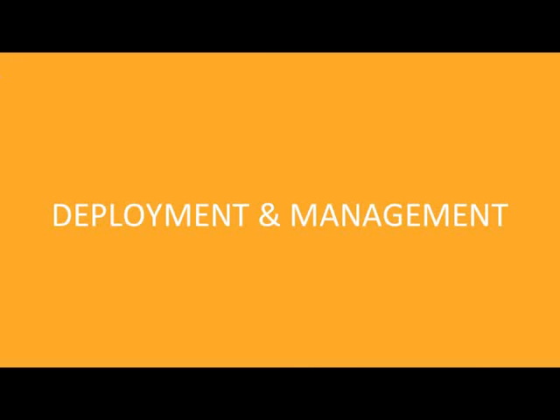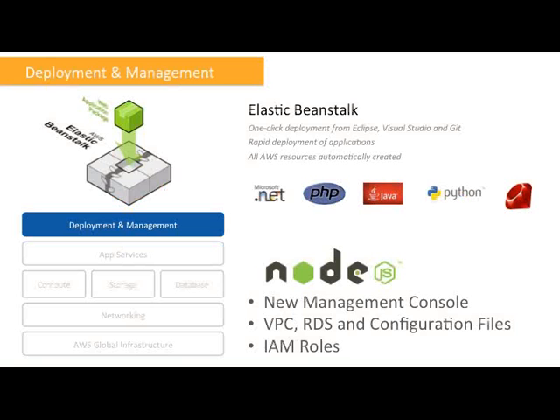Now let's switch gears and move up the stack to deployment and management services. We start with Elastic Beanstalk. The recommendation is that you should offload your undifferentiated heavy lifting to services and focus on your business — creating application business logic code. Everything else — managing infrastructure, platforms, databases, IP addresses, load balancers — is undifferentiated heavy lifting, and Elastic Beanstalk really lets you do this. All you need to do is deploy your application into Beanstalk and it takes care of provisioning EC2 instances, application containers, web servers, load balancers, and auto-scaling groups.